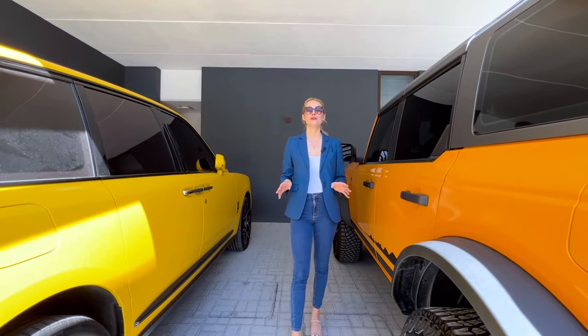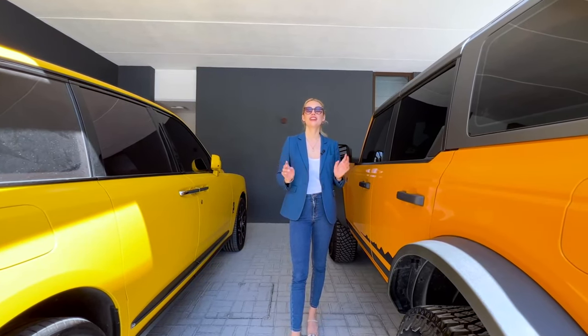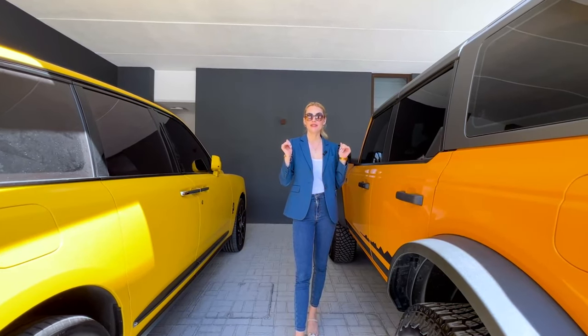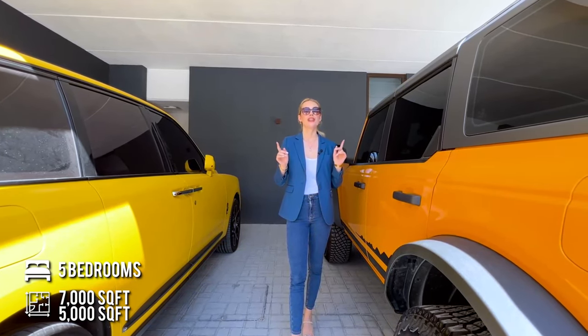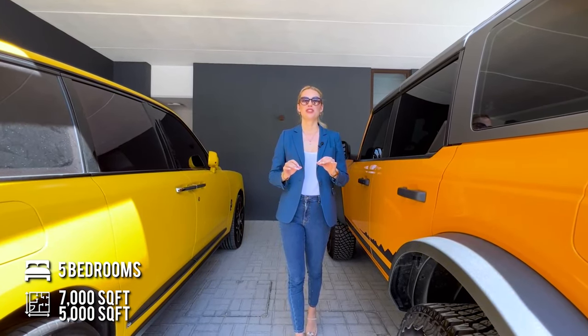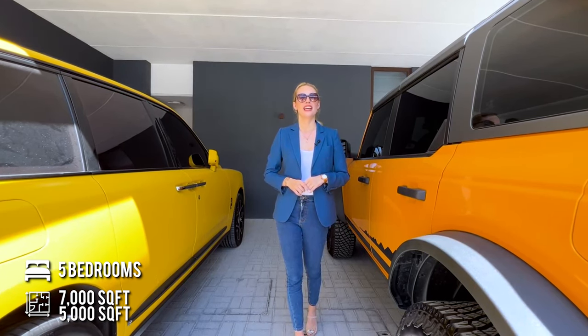Hi, it's Caroline. Today we are in one of the most exclusive areas in Dubai, here at Amalfi at Jumeirah Bay, looking at a five-bedroom plus main study, super spacious townhouse right here at the beach.